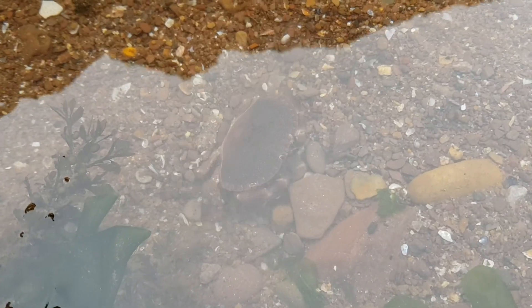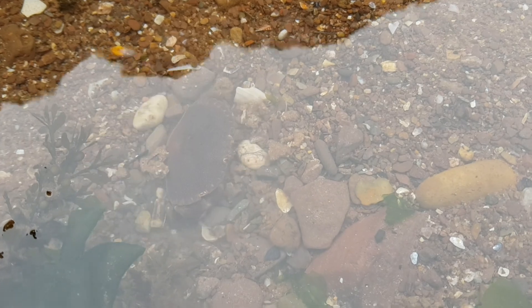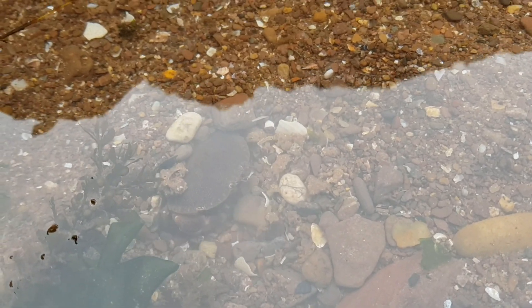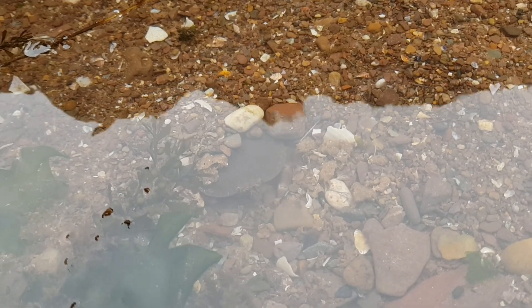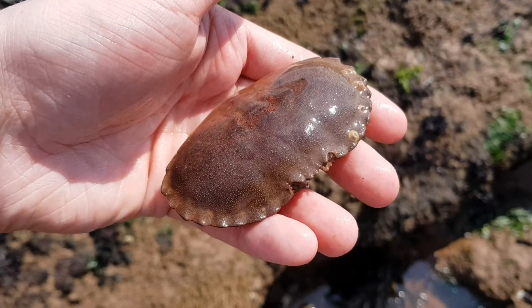They are particularly good at digging, and they use this to either hide — like in this clip — or to find potential prey that's hiding. Speaking of prey, they have been known to dig for razor clams and otter shells, as well as preying on smaller crabs, whelks, and mussels.